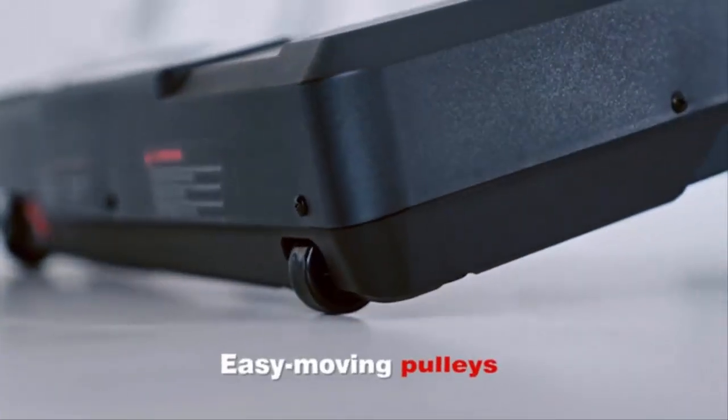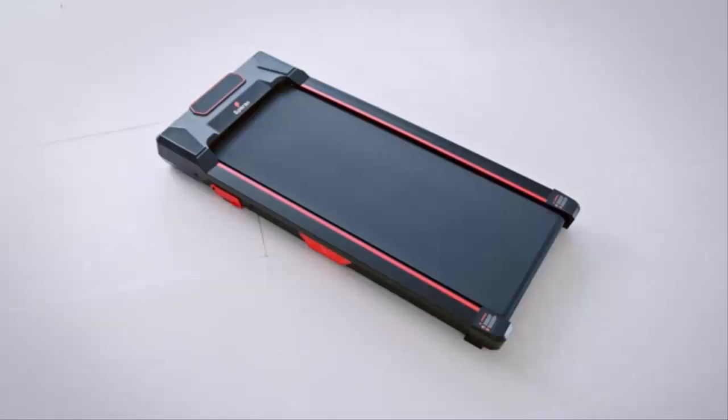Introducing the AirHot Underdesk Treadmill. Compact, powerful, and perfect for small spaces.